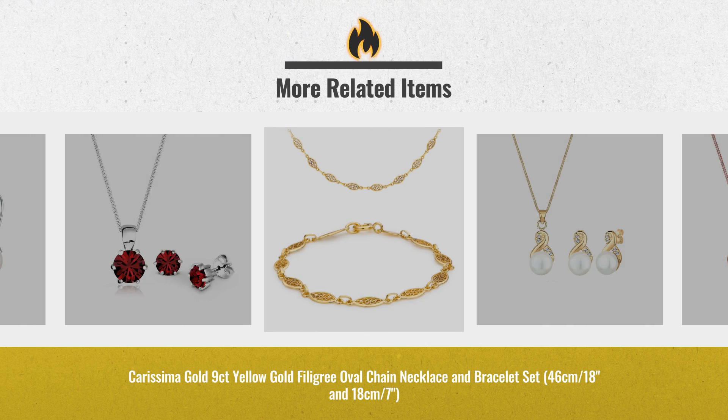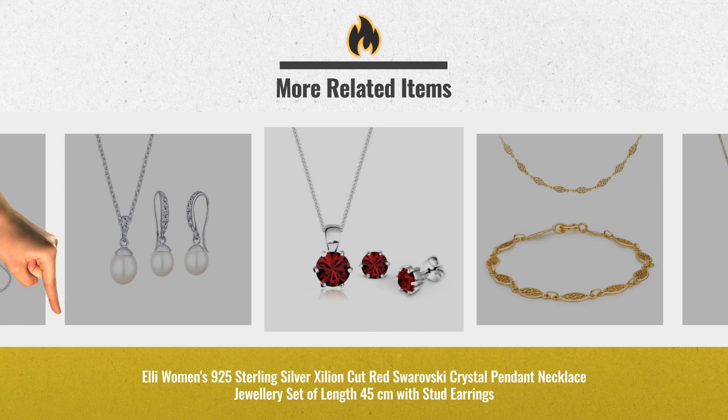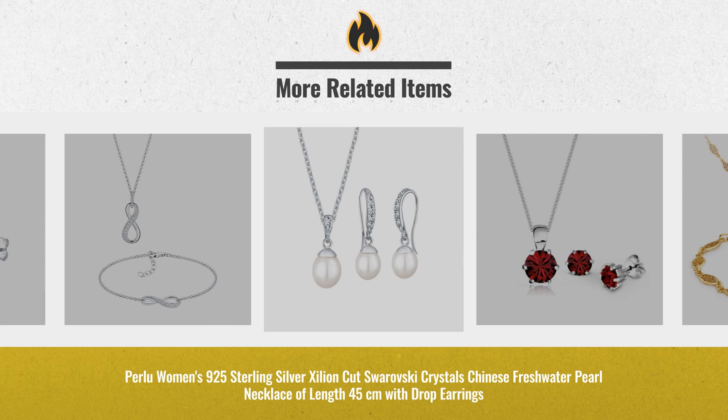Black Friday 2018 deals now available online. Just click this link below for real-time price drops.